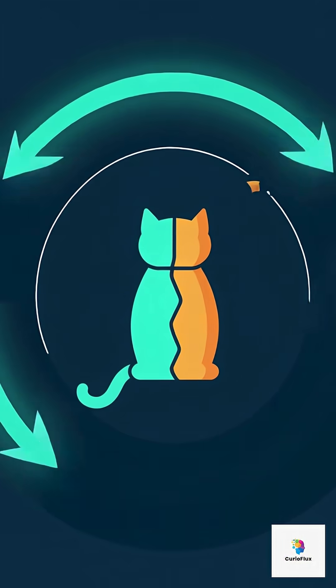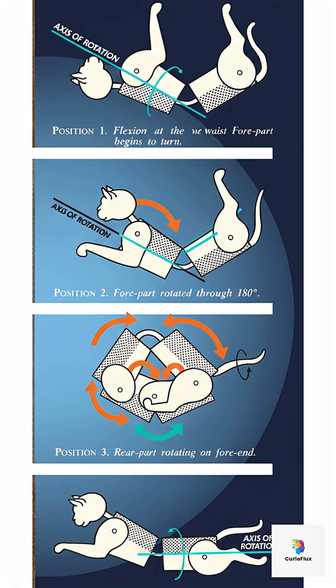Cats have a really low body weight compared to their size. As they fall, they instinctively spread their legs out wide, which maximizes air resistance. And that fluffy tail? It's not just for show. It acts like a rudder or a stabilizer, helping them fine-tune their balance on the way down.